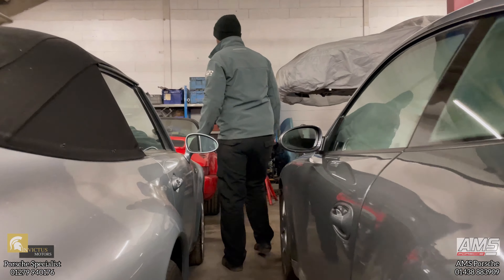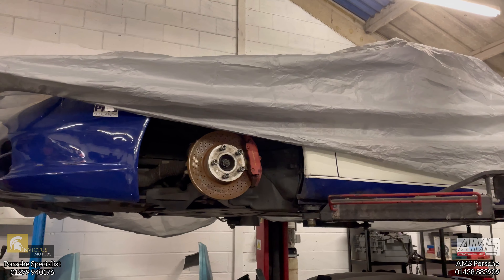Under the covers we've got two race cars which just haven't moved for the winter break. That's the Class 2 Boxster that we race in Porsche Club — it just needs to be completely recommissioned for the new season.